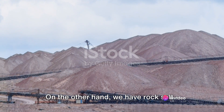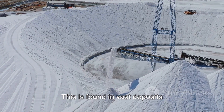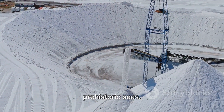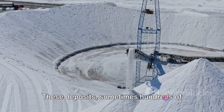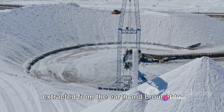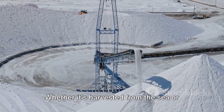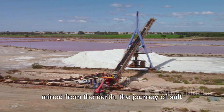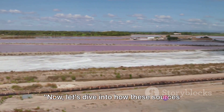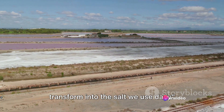On the other hand, we have rock salt, the mineral form of sodium chloride. This is found in vast deposits underground, remnants of dried-up prehistoric seas. These deposits, sometimes hundreds of feet thick, are mined much like coal, extracted from the earth and brought to the surface for processing. Whether it's harvested from the sea or mined from the earth, the journey of salt is a fascinating one. Now let's dive into how these sources transform into the salt we use daily.